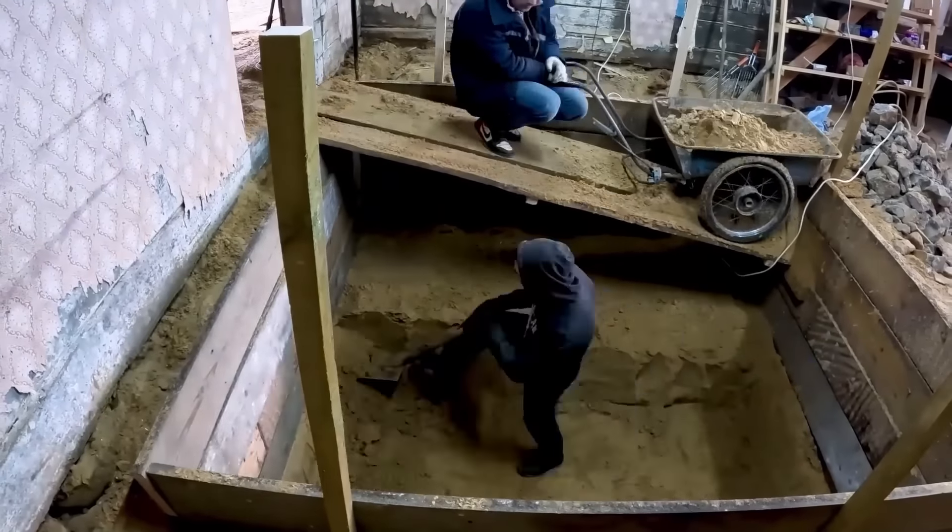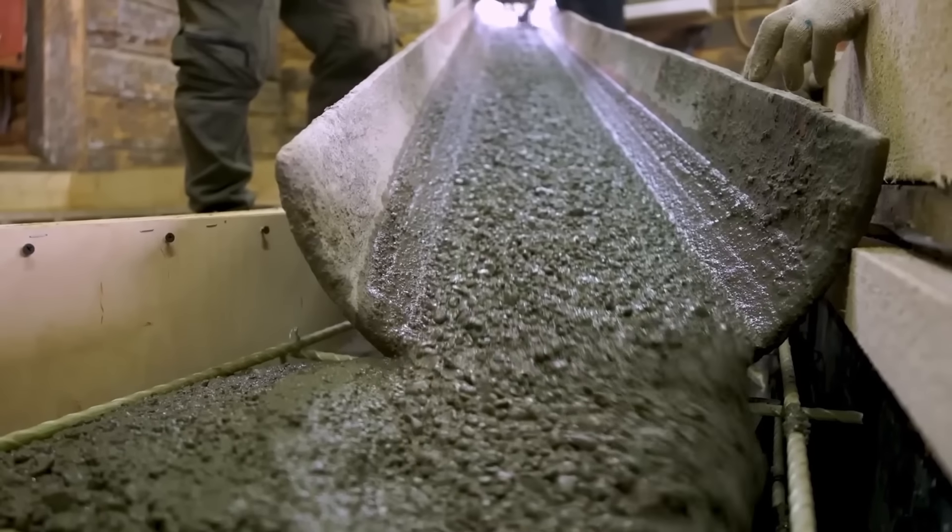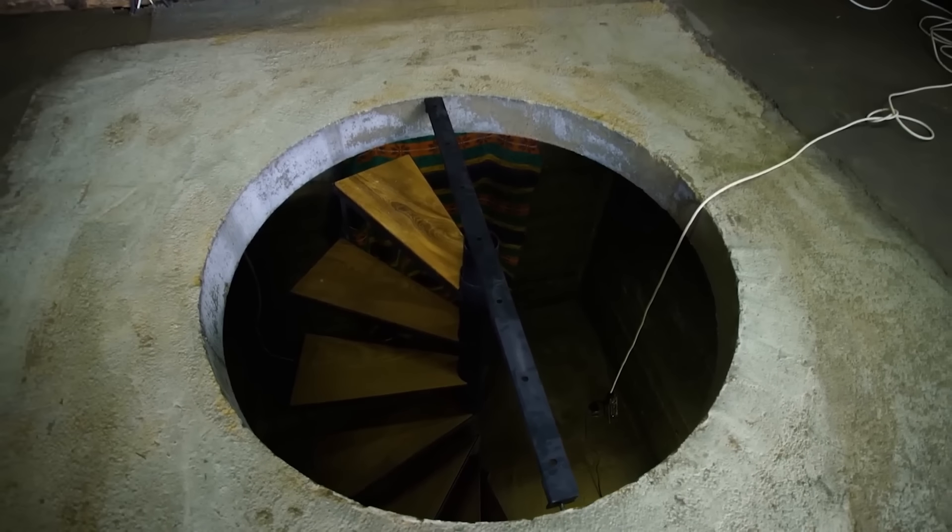In the previous episode, we dug a huge pit, set up the formwork and poured concrete. As a result, we ended up with this wine cellar with a spiral staircase. And at the end of the episode, I went into a mysterious corridor.